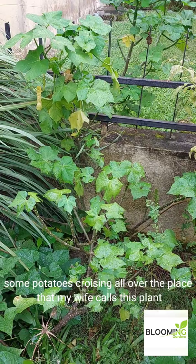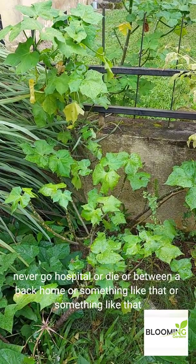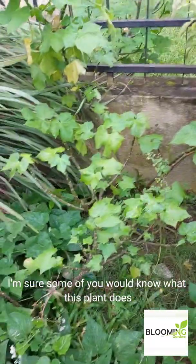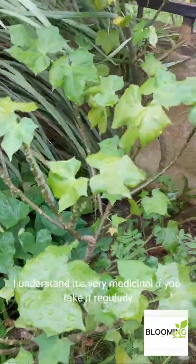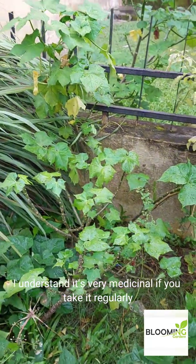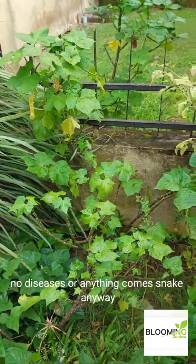At the back of my house here, I have some lemongrass, potatoes, sweet potatoes crawling all over the place. My wife calls this plant 'never go hospital' or something funny like that. I'm sure some of you would know what this plant does — I understand it's very medicinal. If you take it regularly, no disease or anything comes near you.